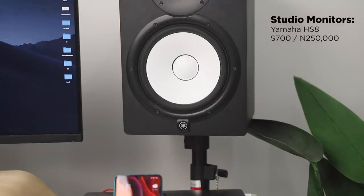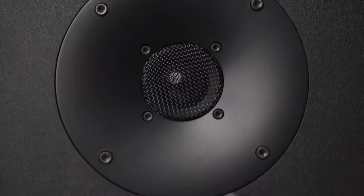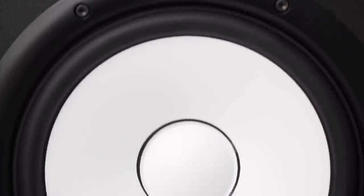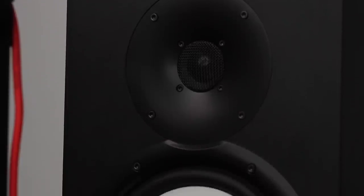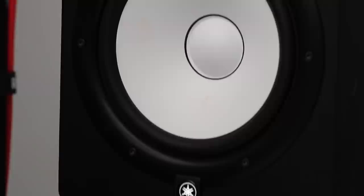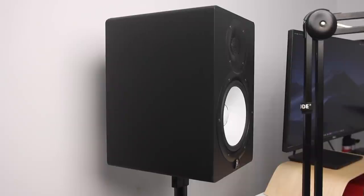A more recent addition to the setup are these Yamaha HS8 studio monitor speakers. These are high-grade, high-quality studio monitors. They're typically used by music producers to hear a lot of the sound patterns from instruments used in full productions. When I started using them — not only to make music but also to listen to music and my own recordings — I started to hear a whole lot more. I heard things I would never have heard with normal speakers. It's phenomenal and it's the second most expensive thing on my desk after my laptop. I have the speakers on a stand because the sound is so heavy that putting them on the desk without foam pads would rattle it.